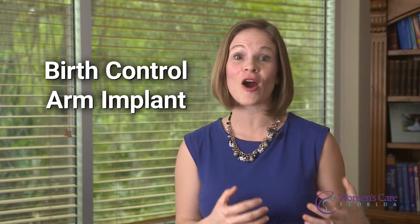Hi, I'm Kate Hughes, Nurse Practitioner with Women's Care Florida. There's a lesser-known type of birth control that's extremely effective: the arm implant.